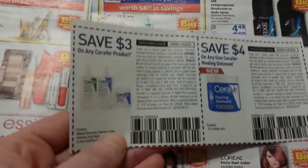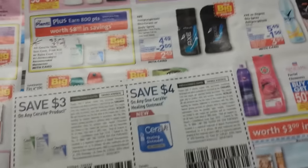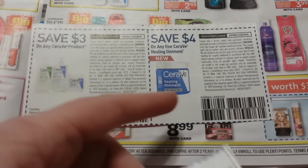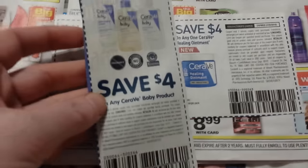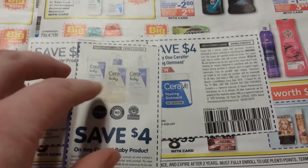Let's talk about the CeraVe. We got coupons: $3 off any CeraVe, and $4 off this particular ointment. A lot of these things are $13 or more. For the baby CeraVe, we got the $4 off coupon — we just got those a couple of weeks ago.